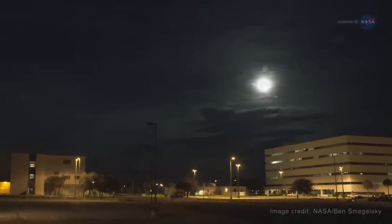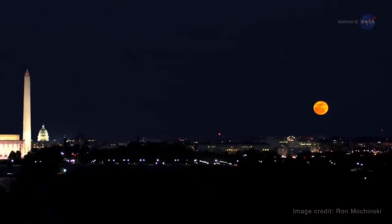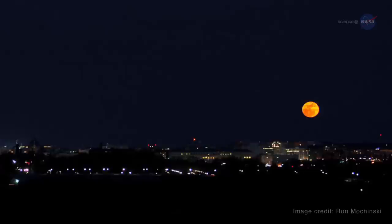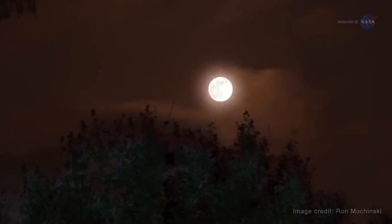Originally a term from modern astrology for a new or full moon that occurs when the moon is within 90% of its closest approach to Earth in a given orbit, supermoon now refers more broadly to a full moon that is closer to Earth than average.